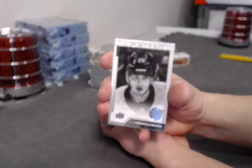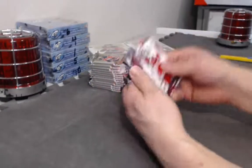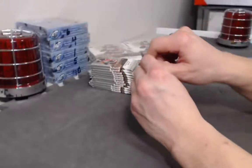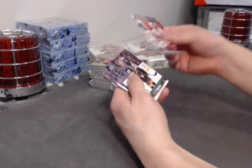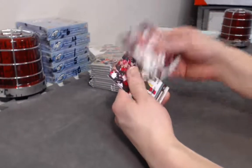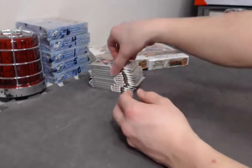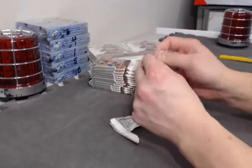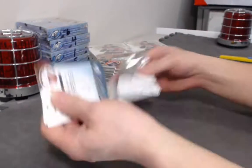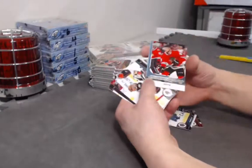Jakob Forsbaka Carlson UD Portraits. Ovechkin — nothing fancy. Base pack. Yan Ruda Young Guns.